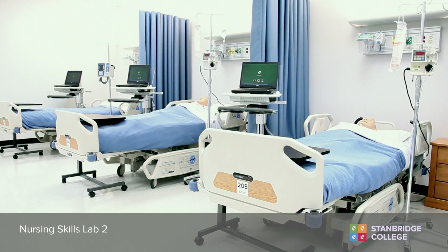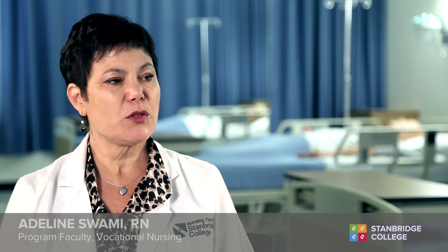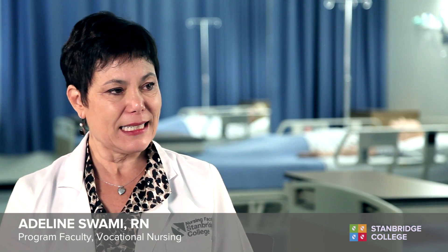The vocational nursing program at Stanbridge College is an excellent program. It's really built on a very strong foundation of academics.